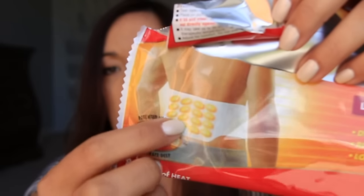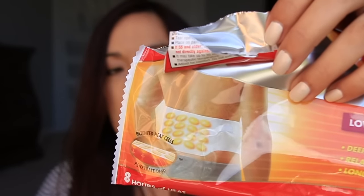Next is this Thermacare Lower Back and Hip patch. This is really good — you can even use it toward the front on your abdomen if you have cramping. It lasts a really long time; you can go to bed with it and wake up the next day and it's still warm. It's got little heating stones on the inside of the patch and it's really effective. I always use these since I don't have a heating pad.